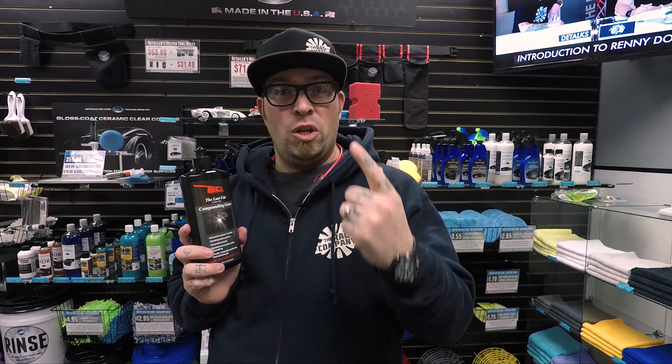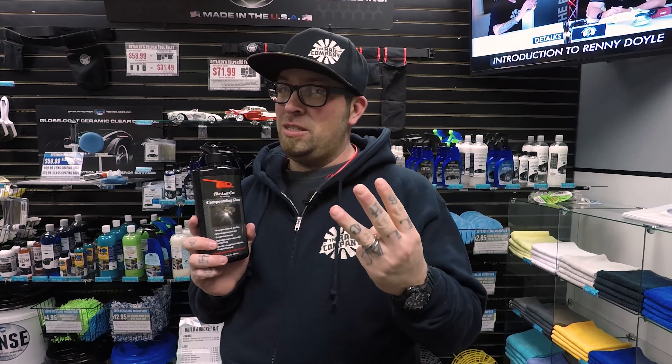Some things about this product that are great: one, smells like coconuts; two, no VOCs; also no dusting; body shop safe; and no fillers. So that's a killer selling point right there.